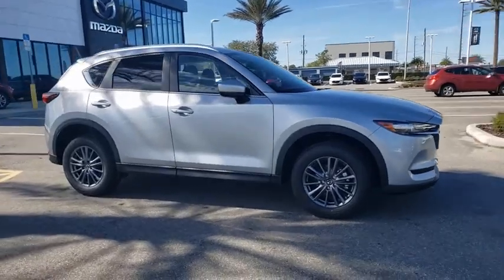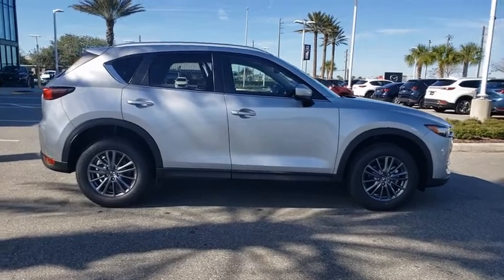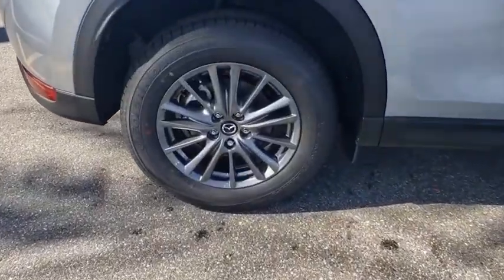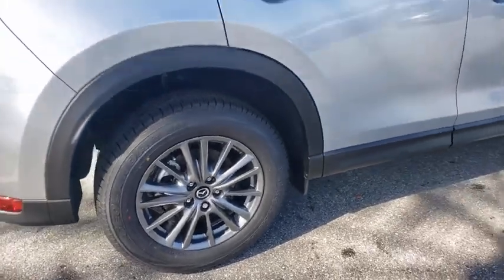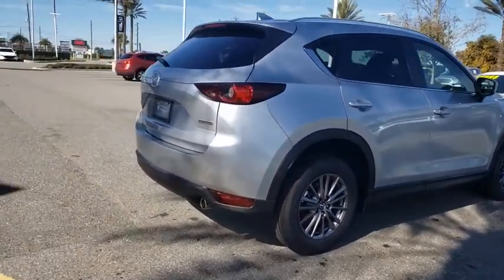We are pleased to show you the 2021 Mazda CX-5. With its fuel-efficient engine, engaging driving experience, and daring styling, the Mazda CX-5 is a good pick for those seeking a sporty yet thrifty crossover SUV.